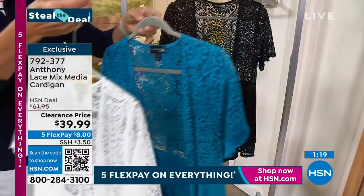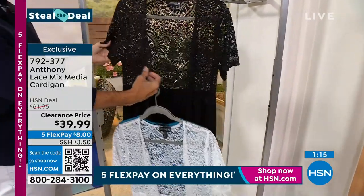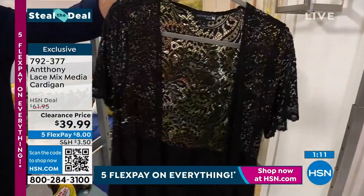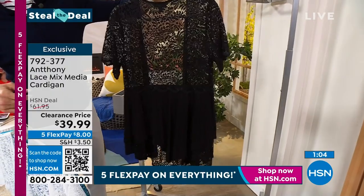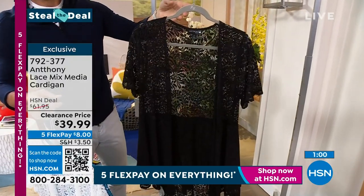That double layer in the back — doesn't it look like you walked into a boutique somewhere and you were like, 'ooh this is gorgeous,' and then you touch the price tag and you're like 'ooh' — not so much with three numbers on it. This was originally about $62, but when we're stealing the deals it's $39.99.